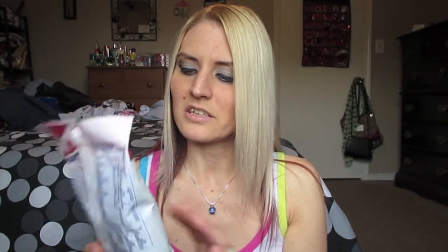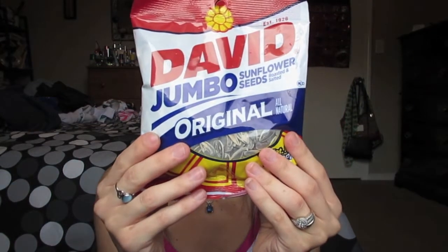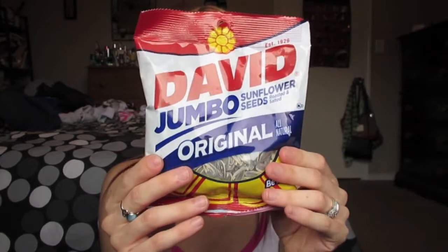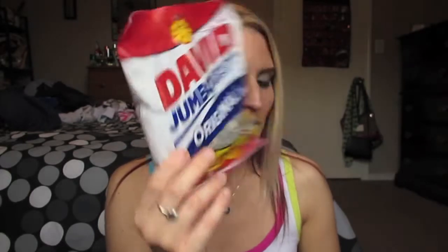I picked up this bag of David Jumbo Sunflower Seeds in the original flavor. I love sunflower seeds — they're just really good and tasty. I just love eating them, so I had to pick up a bag. Only a dollar.